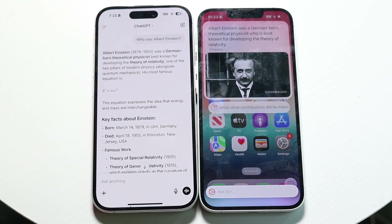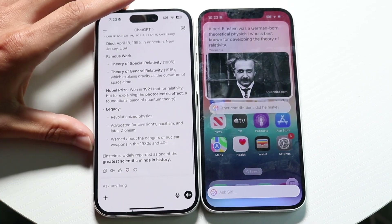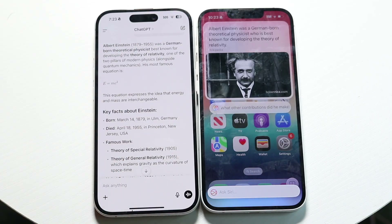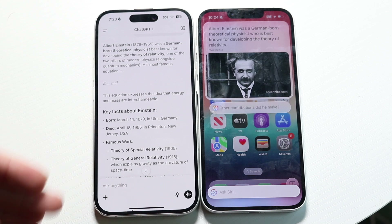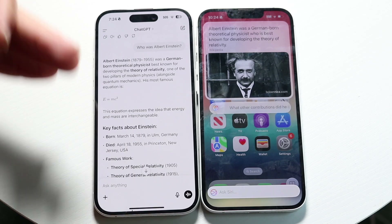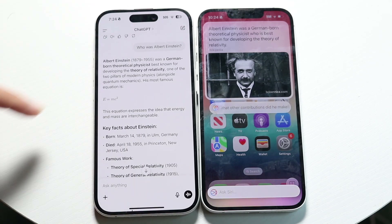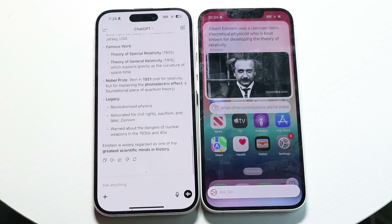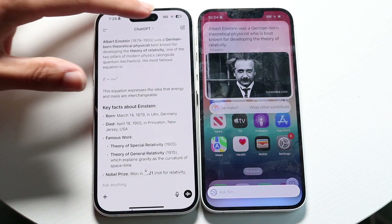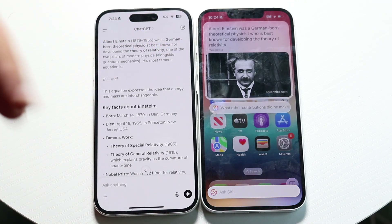On the ChatGPT side, it's giving me all this information. With Siri, I like the UI, but ChatGPT is more featureful — it doesn't feel like it's just linking me out to a different page. ChatGPT gives me information right up front, and I can see the sources if I want. With Siri, it's always linking me to a different page, whereas ChatGPT gives me all the information upfront.